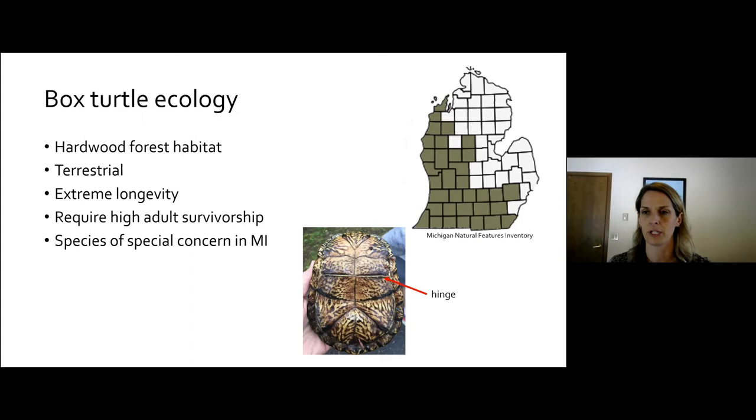Box turtles have declined in Michigan throughout the years. You can see the MNFI map showing where they're located. They're currently listed as a species of special concern — definitely one of our rarer turtles, but not quite as rare as something like a spotted turtle in Michigan. These are absolutely a terrestrially adapted turtle. If you flip one over, you'll see it has a hinge on its plastron that allows it to close right up in its shell — an anti-predator adaptation, a great way for them to be protected on land.